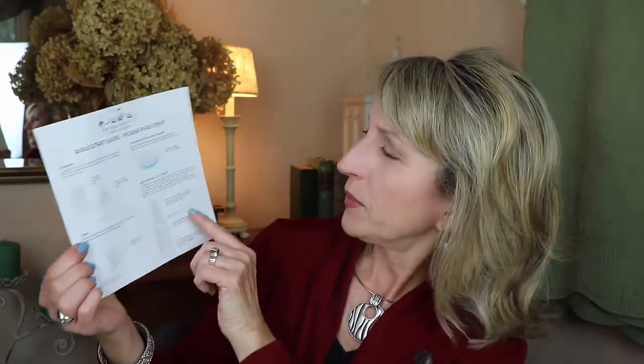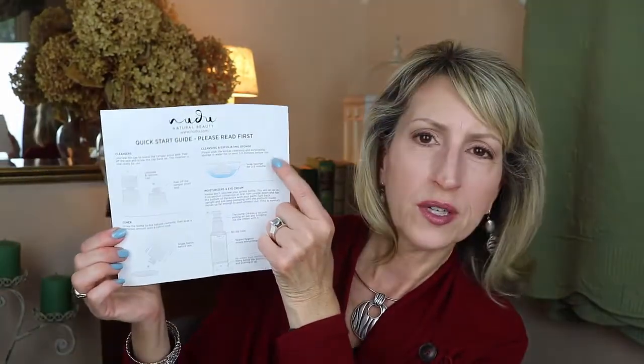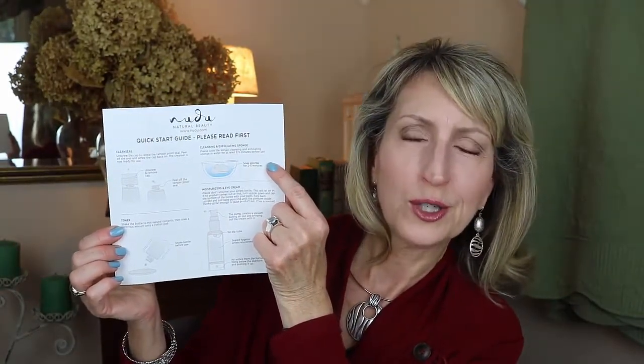They also included an instruction guide — because how many times have you bought a product and don't know how to open it or open it the wrong way? So here they have: for the cleanser, remember to move the cap; for the toner, there's a foil seal and instructions on how to shake it out on a pad, since it's got that little tiny shaker spout on top; and then how to get the sponge hydrated. And lastly, a reminder about the moisturizers and eye cream that they come in an airless pump.